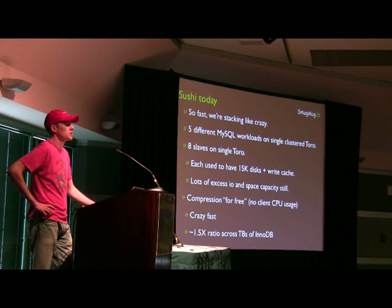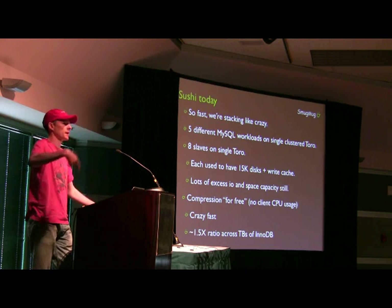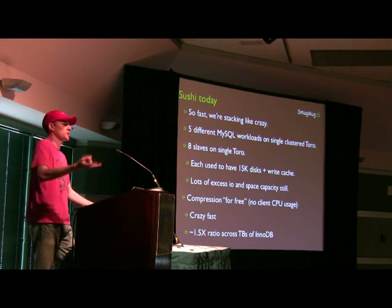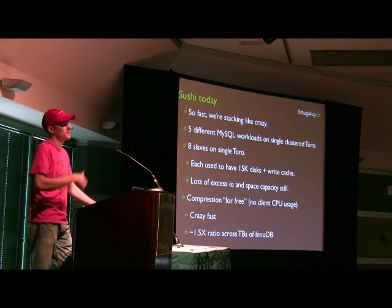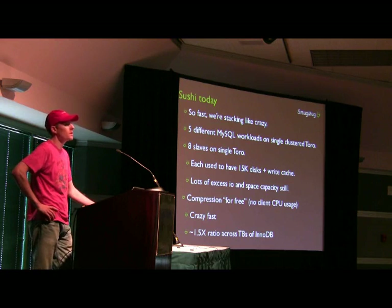We have always periodically optimized our InnoDB tables. We optimize a slave and then roll that slave snapshot out to other slaves and eventually switch the master and re-parent to avoid InnoDB fragmentation, and create an index on the table.